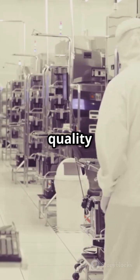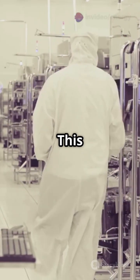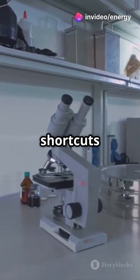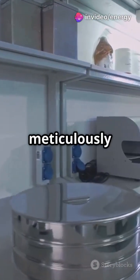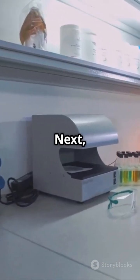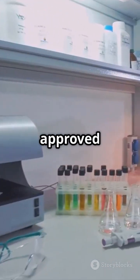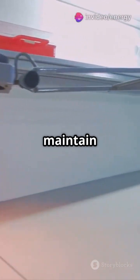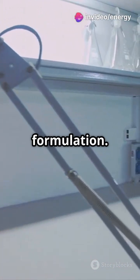Each raw material is sampled, tested, and released by the quality control lab before use. This ensures that only the highest quality ingredients are used — no shortcuts here. Every batch is meticulously checked. Next, under a laminar airflow in a clean room, approved materials are carefully weighed and dispensed for production.